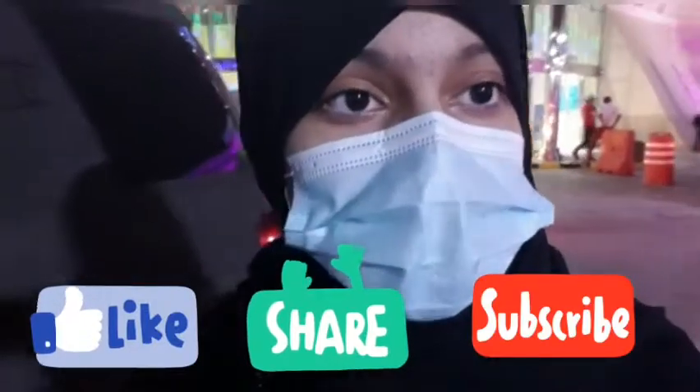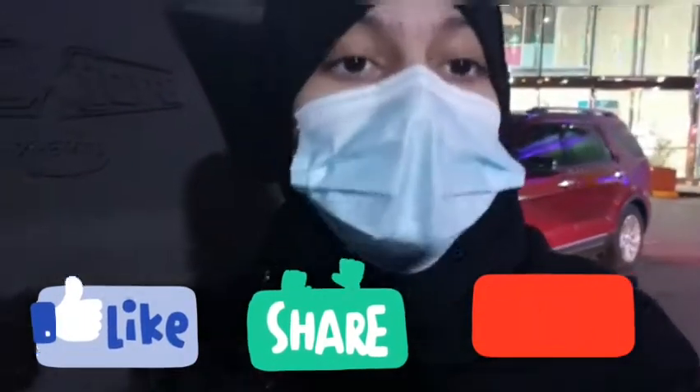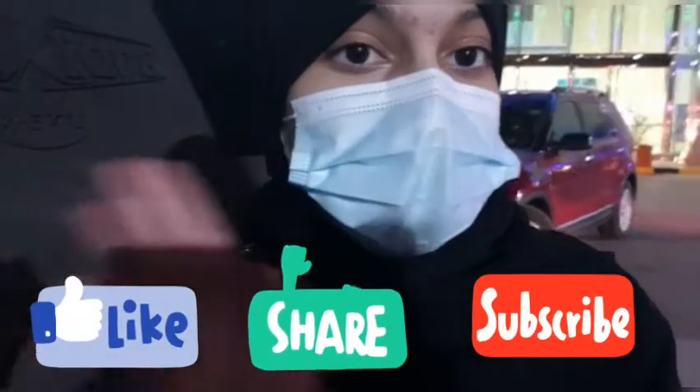I hope you liked my video. Please like, share, and subscribe to my YouTube channel, and wait for the next vlog. See you in the next vlog!